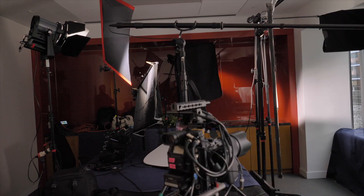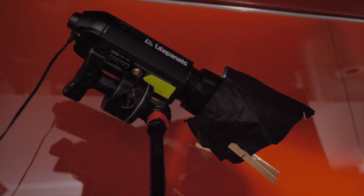Once we lit the subject, we used a Light Panels Sola 6 Plus and Light Panels Caliber Light to create a nice scratch on the rear white wall for texture.